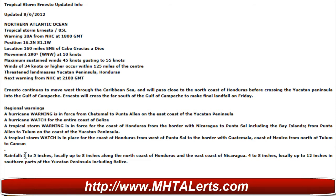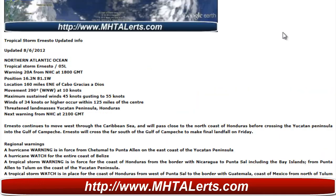It looks like they're showing at least three to five inches of rain locally in some areas up through Honduras, so folks in Honduras definitely need to keep a close eye on this over the next couple of days.